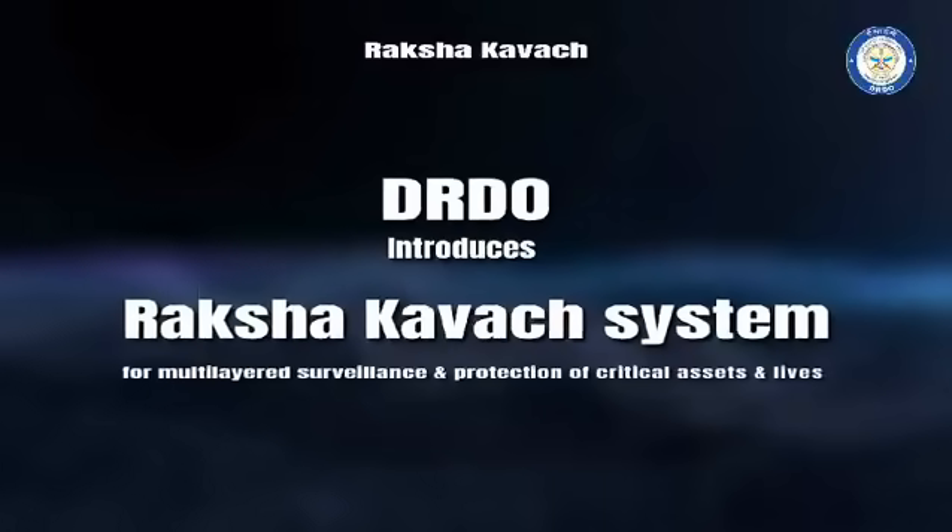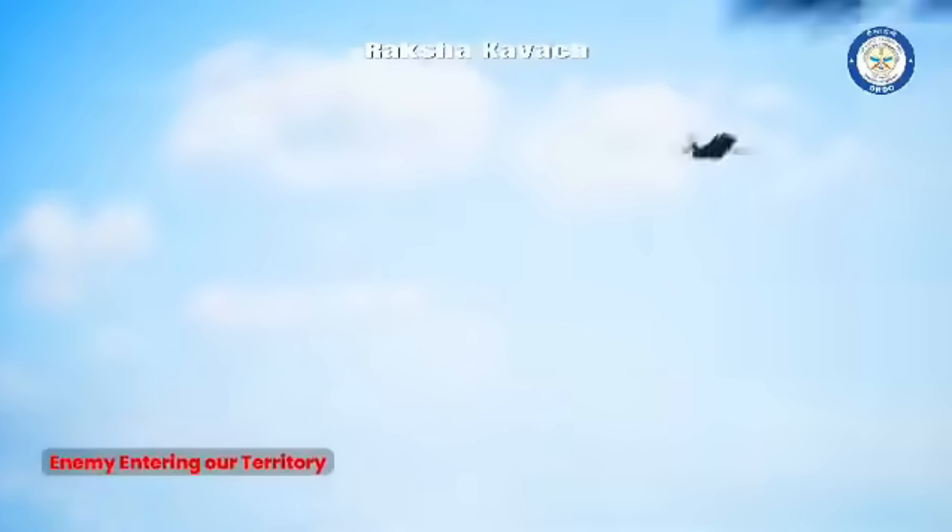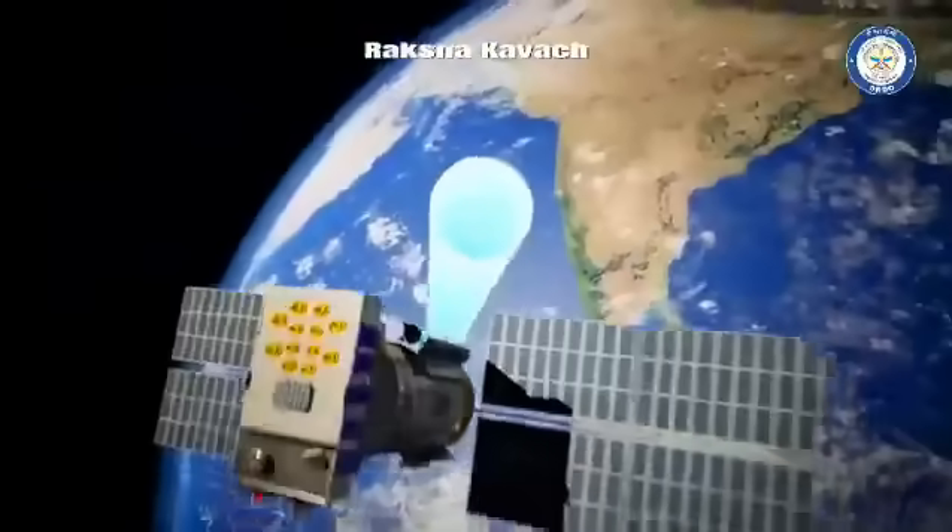DRDO introduces Raksha Kavach, a multi-layered surveillance and defense system for protection of critical assets and lives.